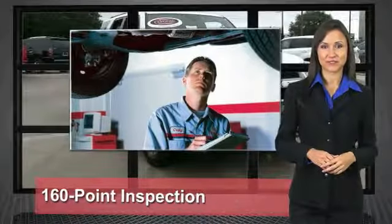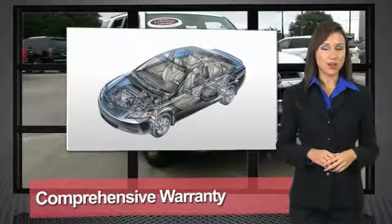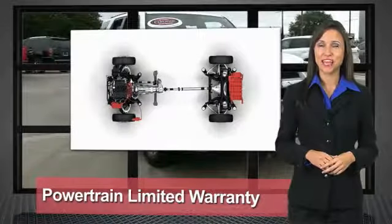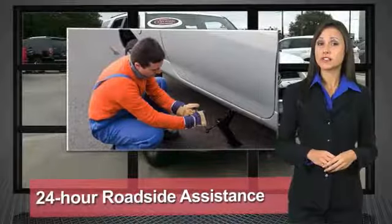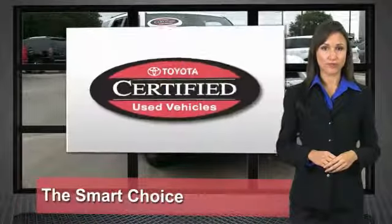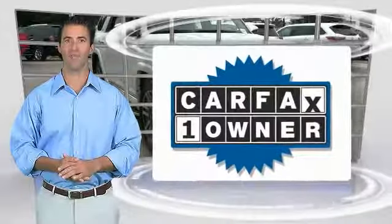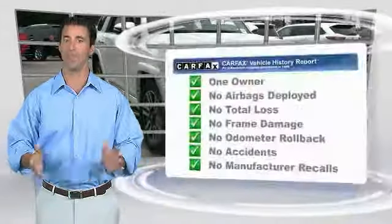We know that the idea of buying a used Toyota is attractive to you. After all, getting a high-quality, low-mileage Toyota at a great price is a smart move. That's why we created the Toyota Certified Used Vehicle program — it's the smart choice. This is a one-owner vehicle with a CarFax vehicle history report.